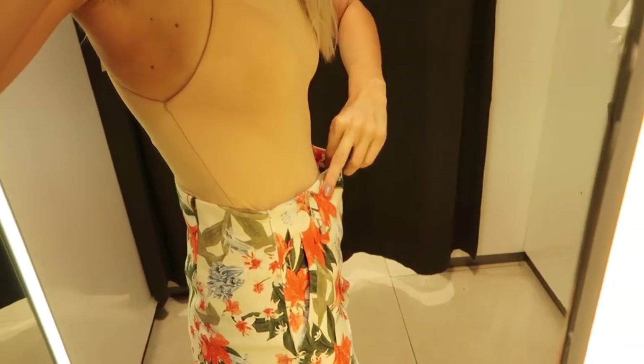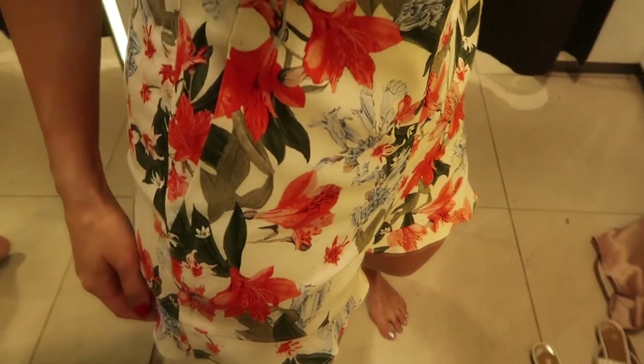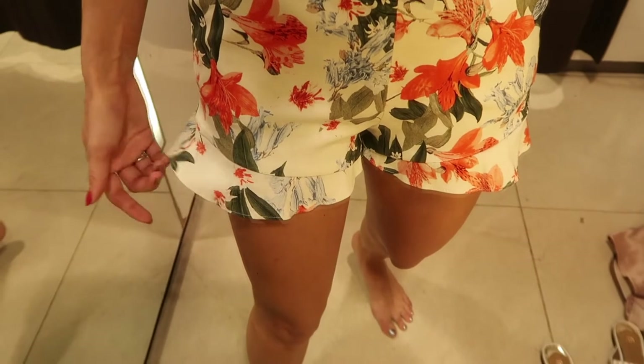Next up we have another pair of shorts tried on with the same bodysuit. These are a more tailored kind of fit, although as you'll be able to see I should have sized down. They're an off-white cream color, have pockets, and a floral design all over in red, green and blue, with a very cute little frill along the bottom.